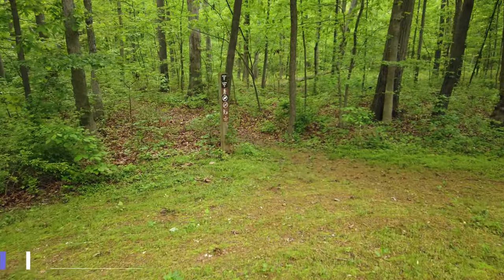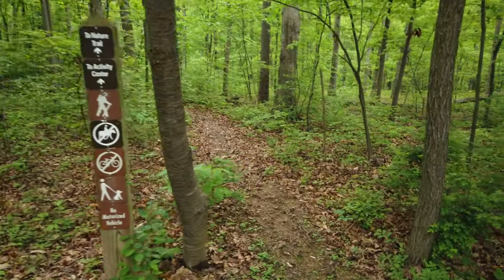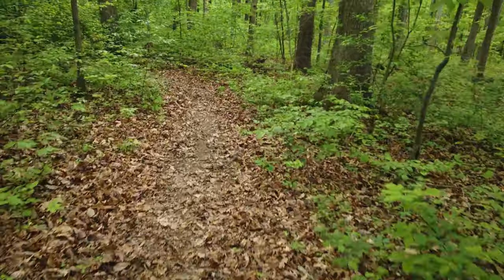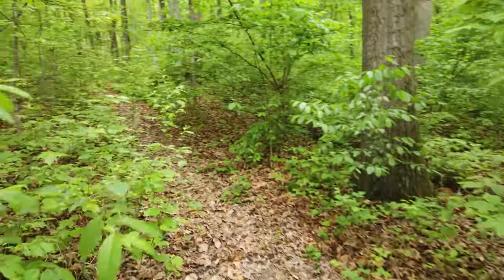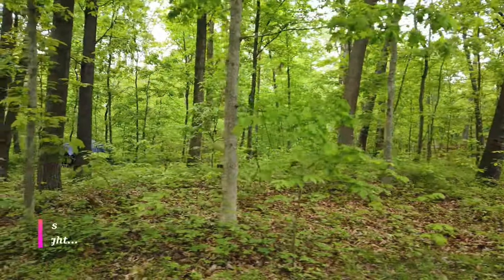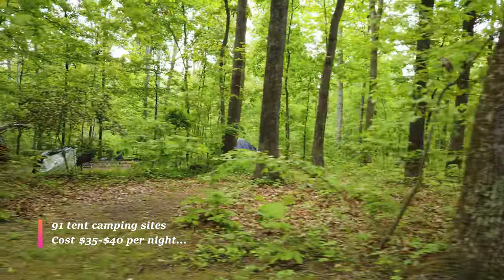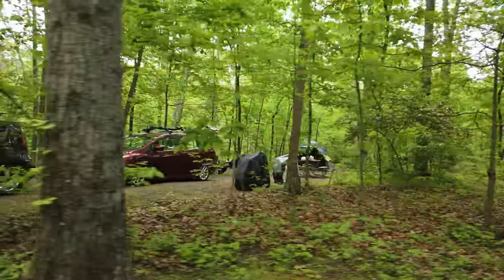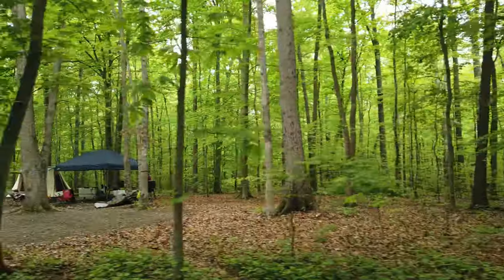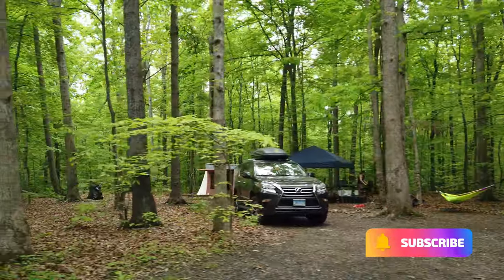Most folks go camping to get away and do something different — maybe to get some exercise and fresh air. Little Bennett has miles and miles of hiking trails, so if that's what you're looking for, there's tons of it here. As we take a stroll and look around at some campsites, this is typically what you'll find: one or two cars, a tent, a table with gear on it, and people just sitting around having fun.